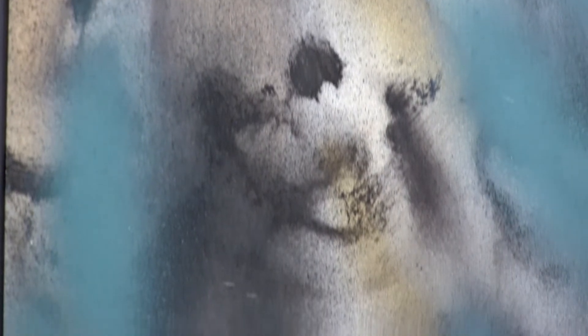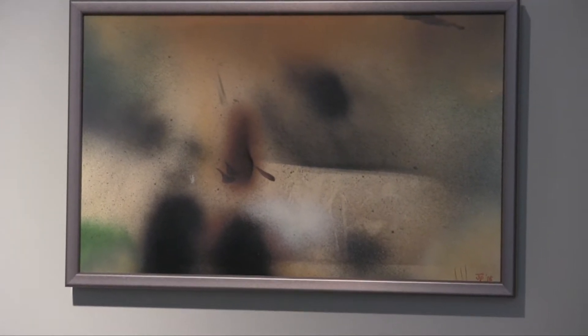I took them and framed them. The people who framed them said, 'Oh, who is this artist? Is he local? What's his name?' It was just so fun. When people walked into the showroom and commented on the art, and you tell them the story, they can't believe it — it's accidental art.